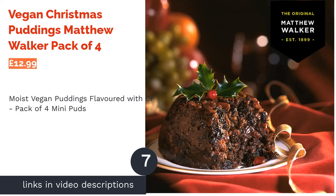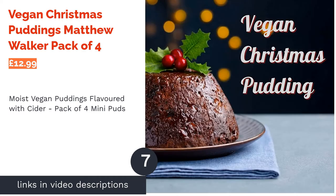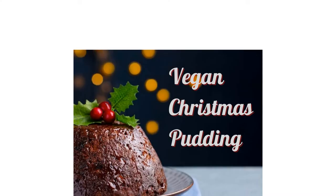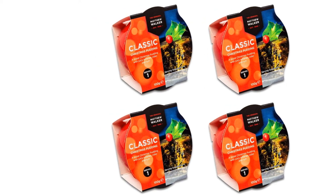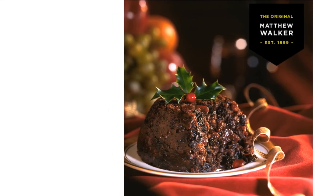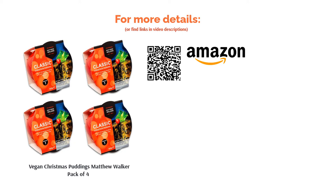The next product is Vegan Christmas Puddings Matthew Walker Pack of 4. These perfect mini puds, individually wrapped, are great to have in the store cupboard if you are not sure how many vegans are coming for dinner. Pull out the quantity you need, heat and serve, helping to take out some of the stresses of cooking for lots of people. They may be vegan but there is no scrimping on flavor here — deliciously rich fruit mulled with warming rum and spicy cider, each mouthful is a wickedly delectable treat. We don't have the specifics of saturated fats and sugar but we can guarantee these will be a hit.